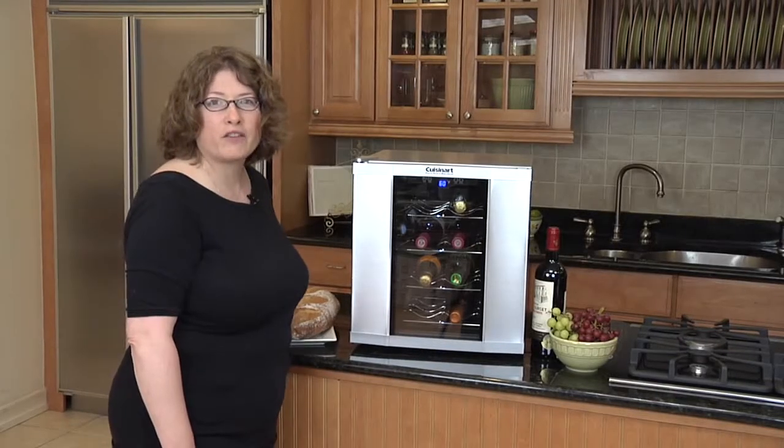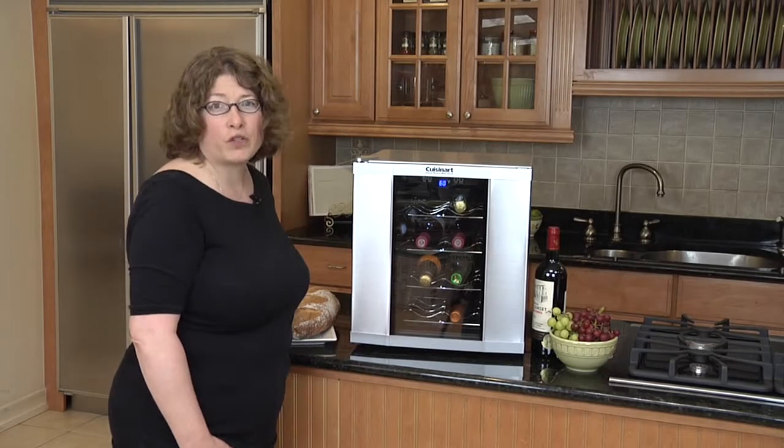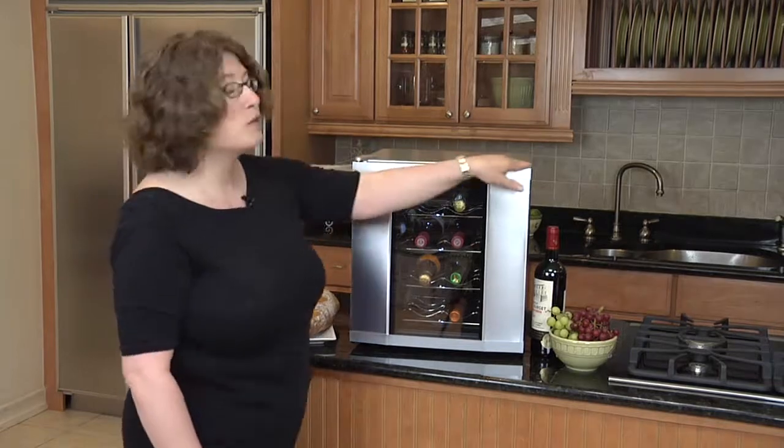Hi, I'm Mary Rogers, Director of Marketing Communications for Cuisinart. This is the Cuisinart Private Reserve wine cellar. It holds 16 bottles of wine, your choice red or white.